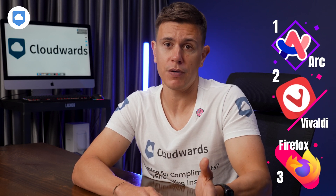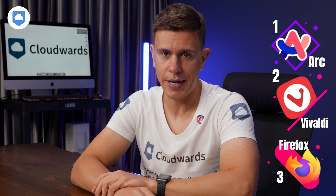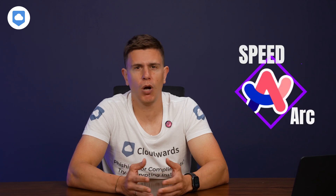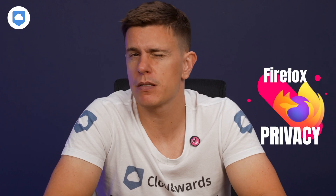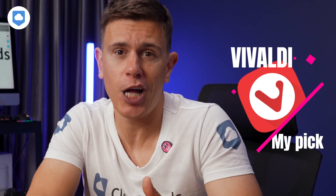For a deep dive into the fastest browser options in 2024, check out our detailed article linked in the description below on cloudwits.net. So, which browser comes out on top? Well, it really depends on what you're looking for. If speed and innovative features are your thing, Arc might be your best bet. If you're a power user who loves to customize every aspect of your browsing experience, Vivaldi could be your perfect match. And if privacy is your top concern, Firefox is still hard to beat. But if I had to pick, I'd go with Vivaldi. I like that it's super customizable, letting you tweak everything to fit your style, it's fast, handles lots of tabs well, and takes your privacy seriously.